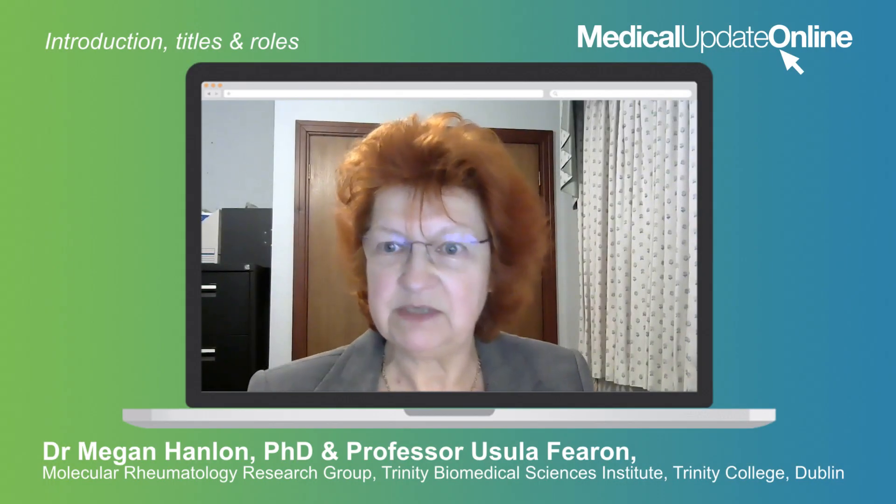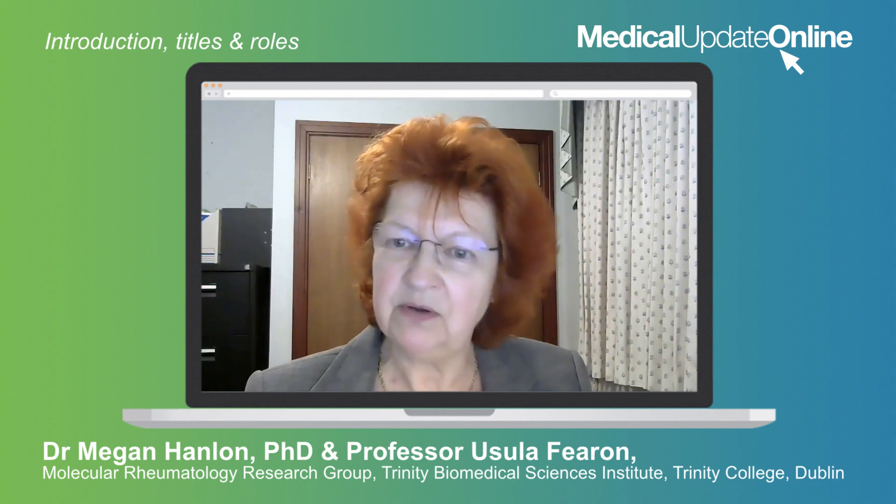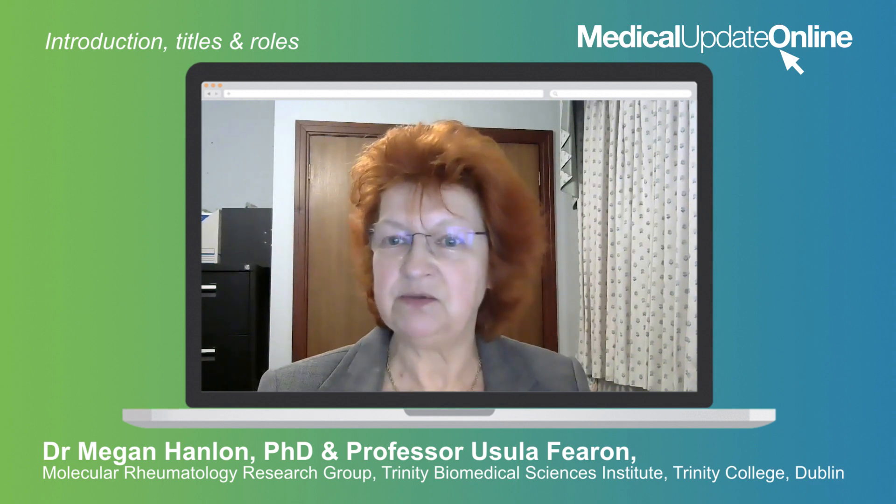We're going to discuss your recent study looking at CD14-positive monocytes in rheumatoid arthritis. But could I start by asking you to introduce yourselves?